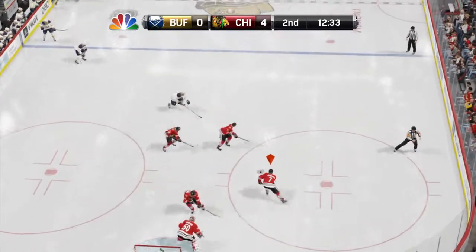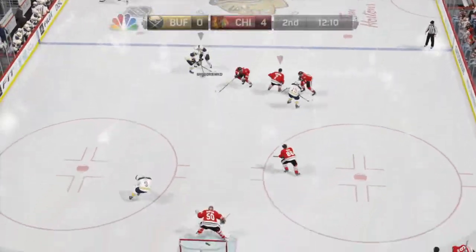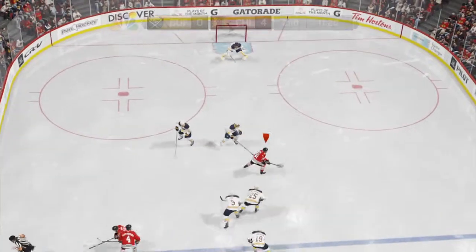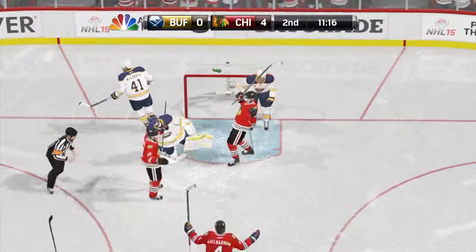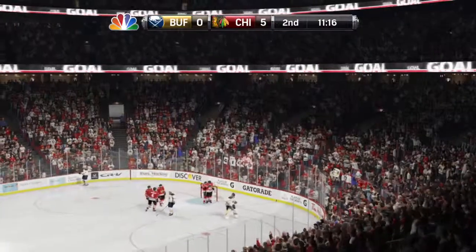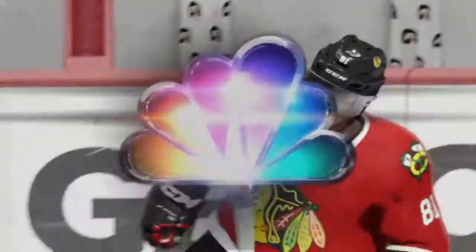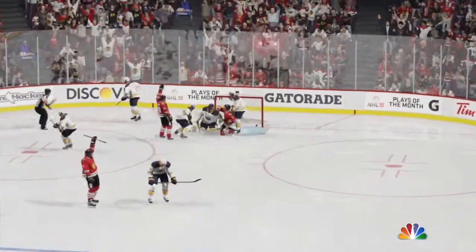Puck gotten behind the net by Seabrook. And he is reefed — I wonder if that hit will change the momentum of this game. To Hossa. He's into the slot. Score! He's got his second of the game. The decision was pretty easy this low in the slot — just snap it home.